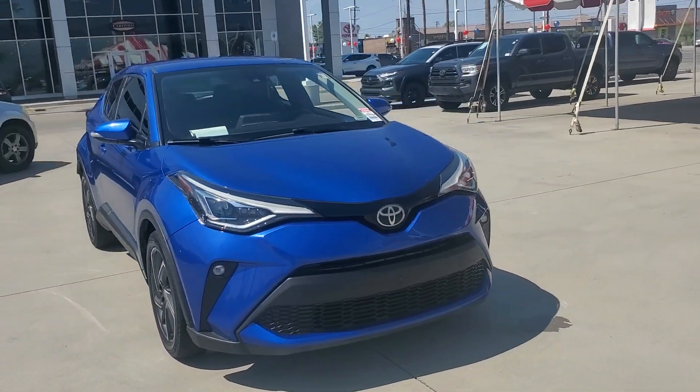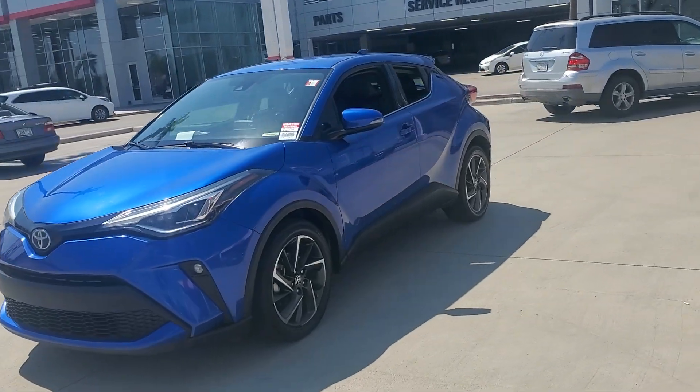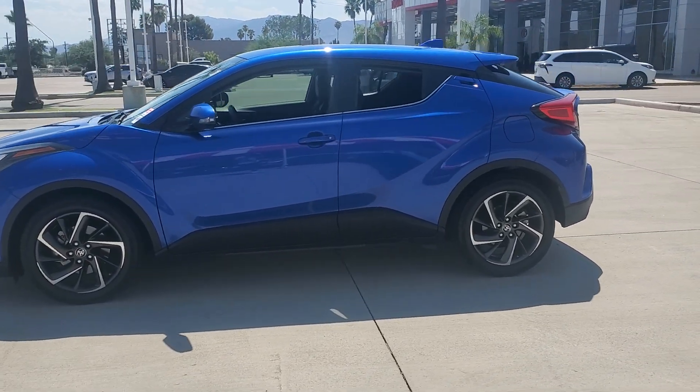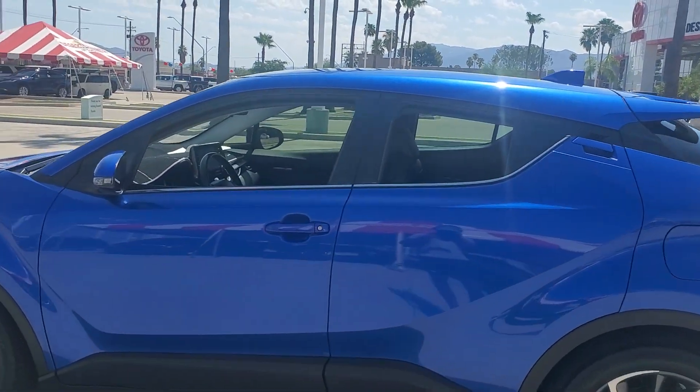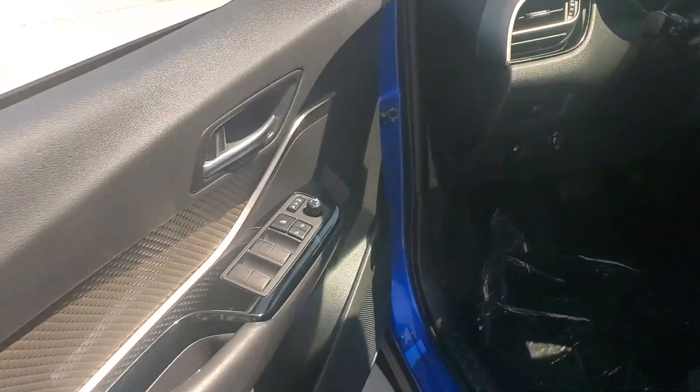Picture yourself in the 2020 Toyota C-HR. This vehicle is an outstanding buy with fewer than 70,000 miles on the odometer. Here's a bold, sporty Toyota C-HR that's got all the elements you need to express your unique sense of style.